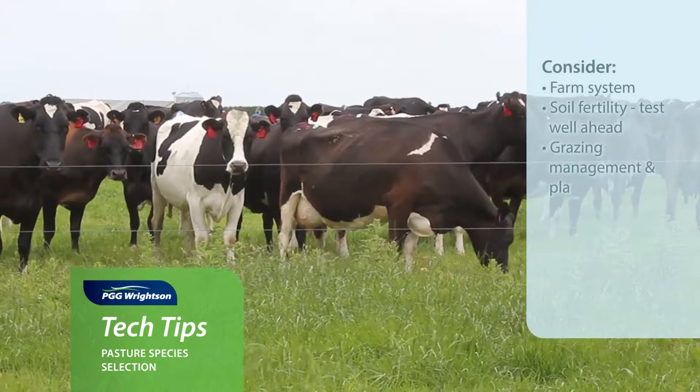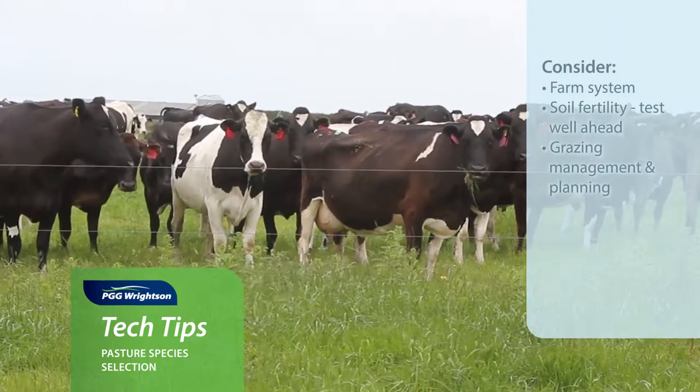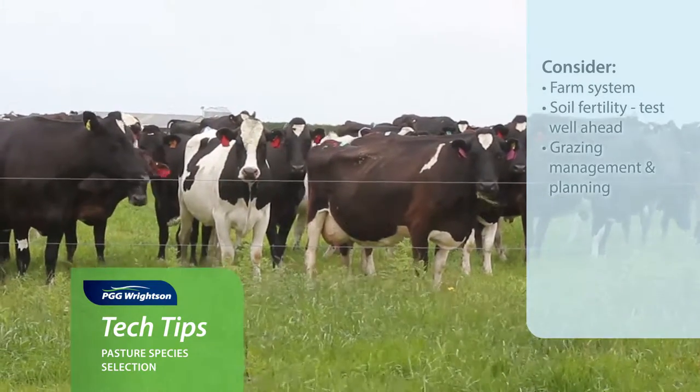Grazing management and planning — are you going to be hard grazed, set stocked, or are you looking at a rotational grazing situation? And that will also change the species that you're selecting.